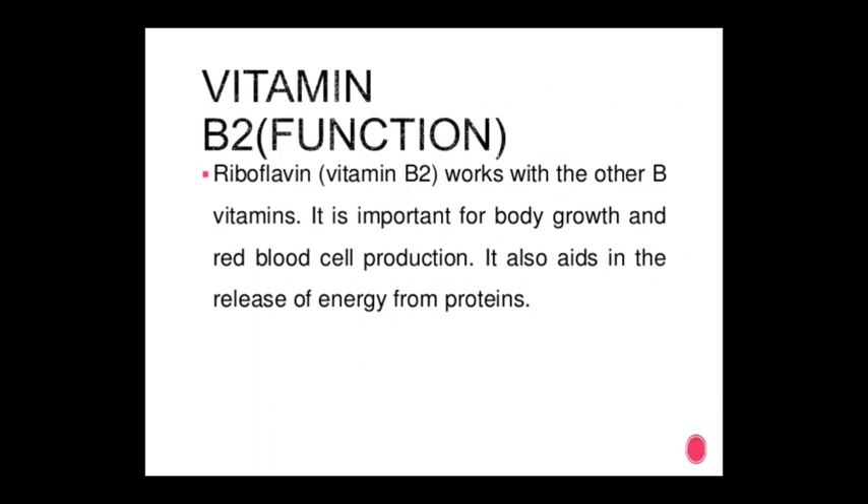Vitamin B2 (riboflavin) functions: riboflavin works with other B vitamins. It is important for body growth and red blood cell production. It also aids in the release of energy from proteins.